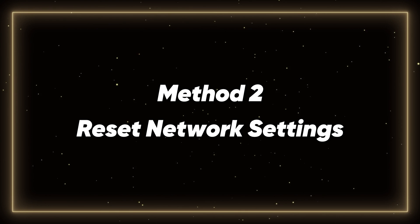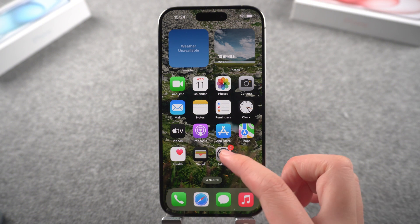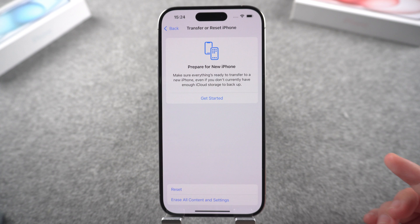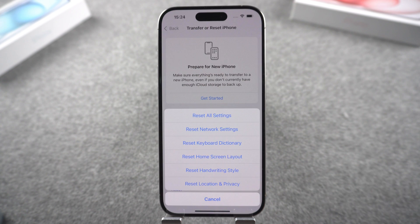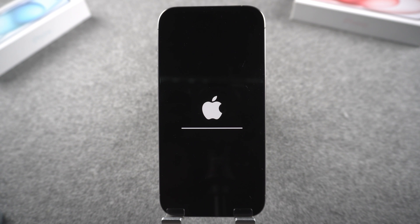Method 2: Reset network settings. There are also actions present in the settings that can help us solve network problems. Go to Settings, tap on General, and select 'Transfer or Reset iPhone.' Tap on Reset, then 'Reset Network Settings.' Enter your iPhone lock screen passcode and wait for the phone to finish repairing.